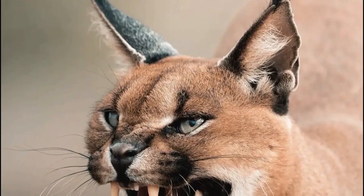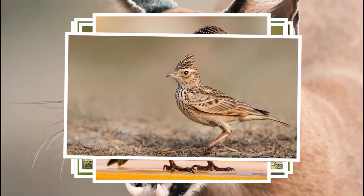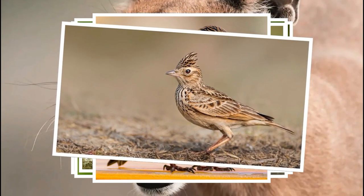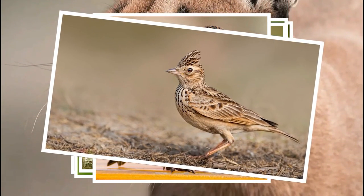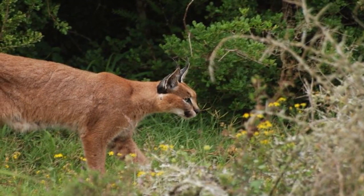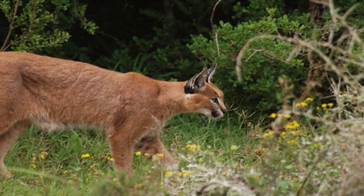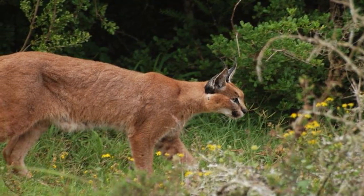Also, small to medium-sized birds like doves, pigeons, thrushes, starlings, and larks are targeted by the caracal, particularly when they are perched or in open areas. During breeding seasons, the caracal may raid bird nests and prey upon nestlings, including those of songbirds and ground-nesting birds.